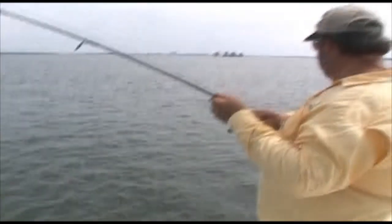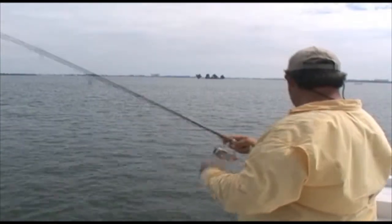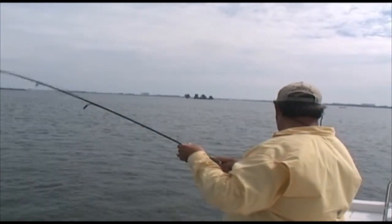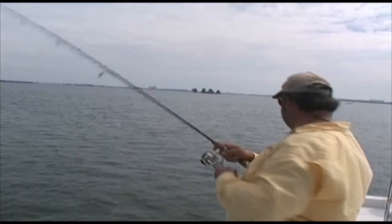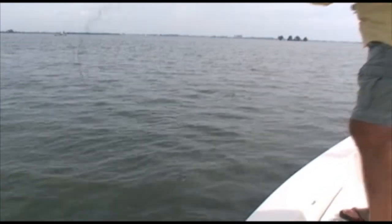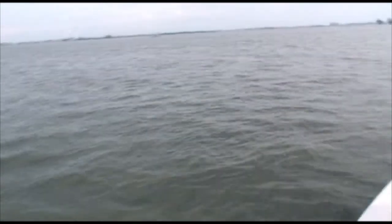The one thing about that Power Pro line is feel every... Another grouper. Cookie cutter grouper. Tough little fella, too. He fought real hard.